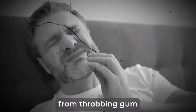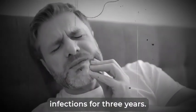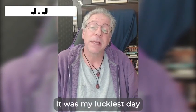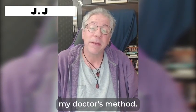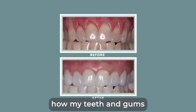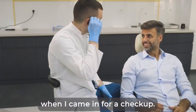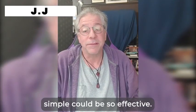I had been suffering from throbbing gum infections for three years. One of my teeth was moving. I didn't have money for dentures, not to mention implants. It was the luckiest day when I came across my doctor's method. It's just incredible how my teeth and gums have transformed. I used to see my dentist's face when I came in for a checkup — couldn't believe how something so simple could be so effective.